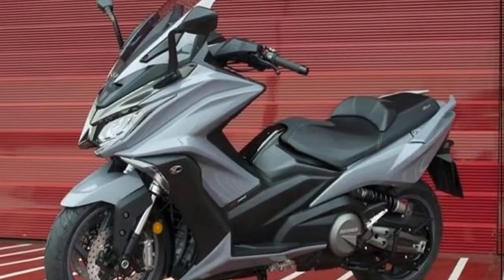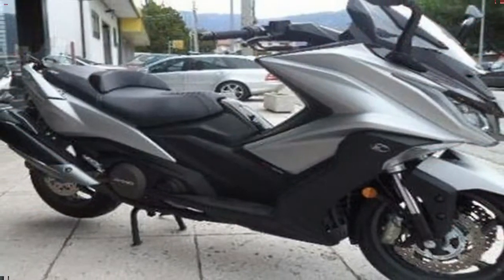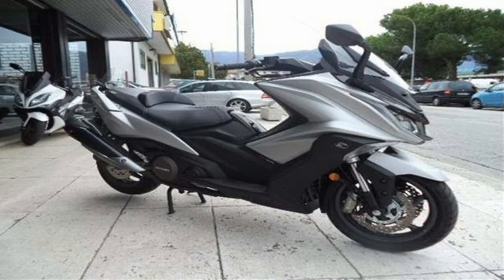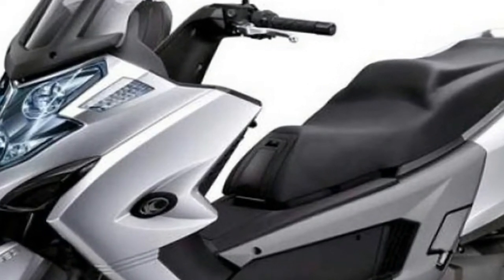It looks like KYMCO is testing the market in the decidedly more scooter-friendly territories across the pond first, so there's no US price yet. But the Brits are looking at an £8,879 sticker, so American riders can probably expect to shell out something in the neighborhood of 10 grand if KYMCO brings it to the US.